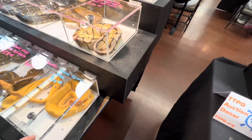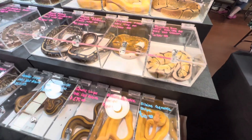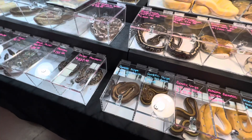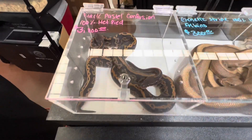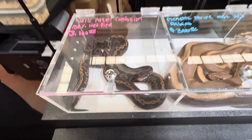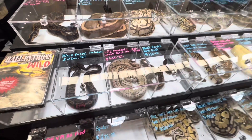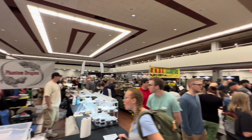It was just so awesome to be there. We probably walked around the show at least five to ten laps and saw everything several times. I talked to a couple other breeders out there, including one of the big guys here in Arizona, and it sounds like we may do some future business together when we start breeding some albino sulcatas — pretty excited about that connection. These black pastel confusion ball pythons are mind-blowing — that dark black color is absolutely gorgeous.